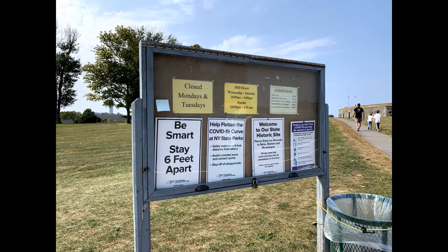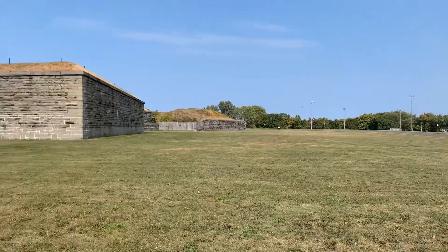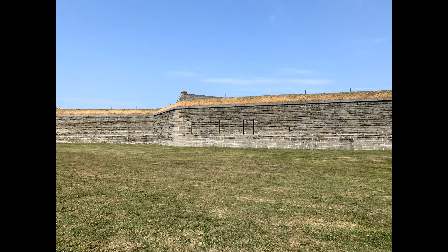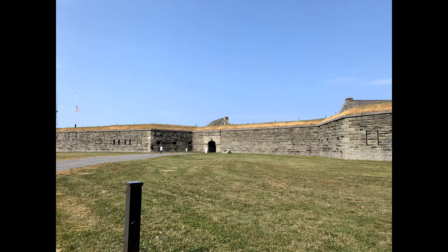Fort Ontario is in the town of Oswego, New York and it lies right off of Fort Ontario Road. As always with larger significant sites, this video I'm going to start with a history and then I'll speak of what it's like visiting today. The fort itself was placed on the National Register of Historic Places in 1970, though it has a much older history.